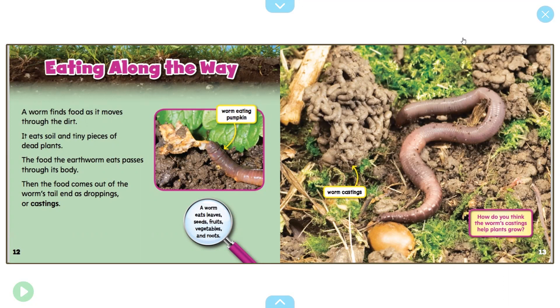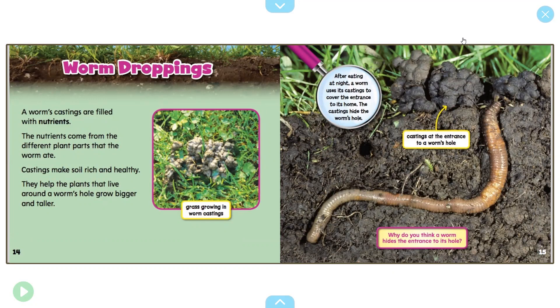Worm droppings: a worm's castings are filled with nutrients. The nutrients come from different plant parts that the worm ate. Castings make soil rich and healthy — they help the plants that live around the worm's hole grow bigger and taller. You can see grasses growing in the worm castings left there, and they look a lot like dirt. After eating at night, a worm uses its castings to cover the entrance to its home. The castings hide the worm's hole. Why do you think worms want to hide the entrance to their home? Think about all those animals that eat worms.